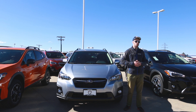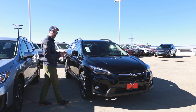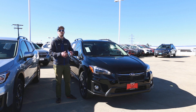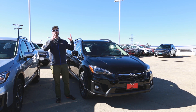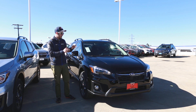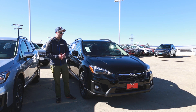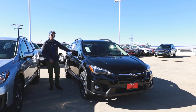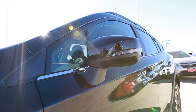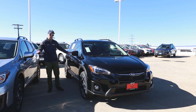Let's go take a look at the Limited trim level — the top of the line Crosstrek. This one is not only the top trim level but also the top in terms of option packages, coming with option package 23. A couple of things that differentiate a Limited from a Premium or base right off the bat: you have a nice chrome strip along the outside, and the body-colored side mirrors also have integrated turn signals, which is a little different from the Premium.